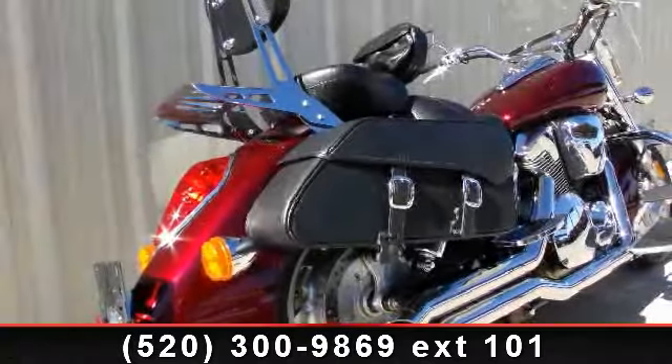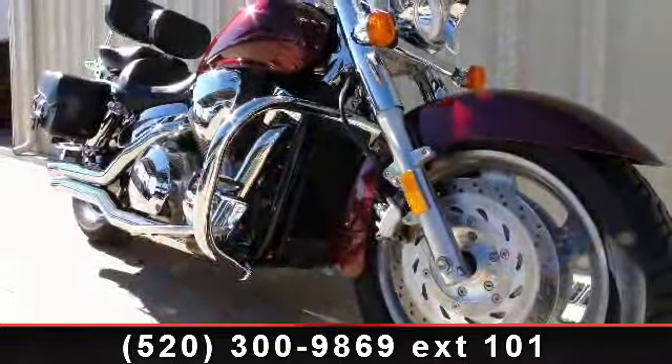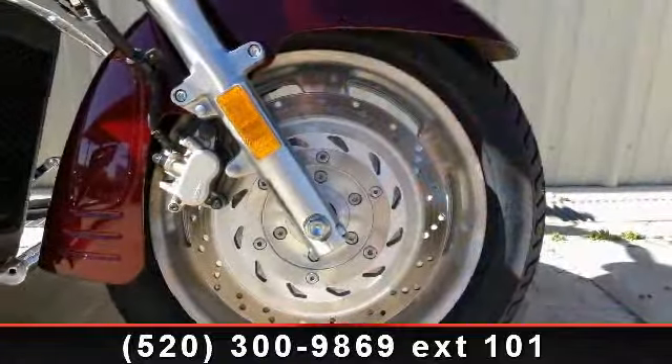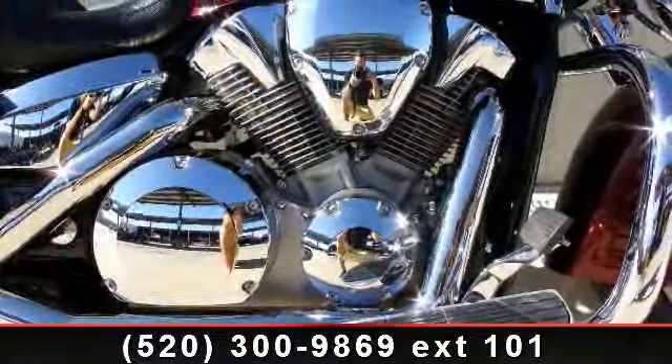Check out this 2006 Honda VTX1300R. If you're looking for a solid bike, look no further. Low mileage is an important factor in your purchase, and this vehicle delivers a low odometer reading. Let us put you on this bike today. Call or click to schedule a test ride.